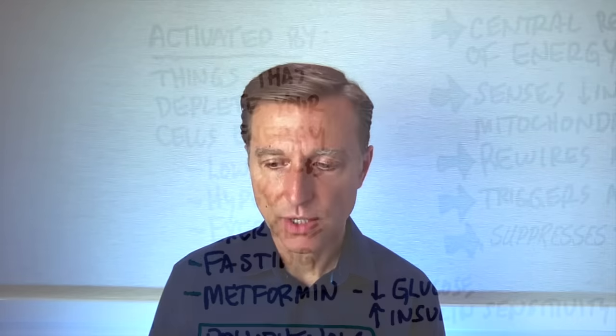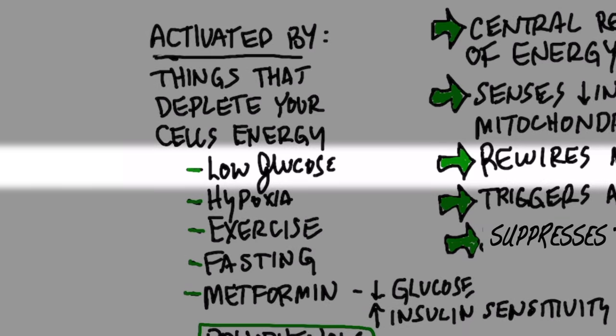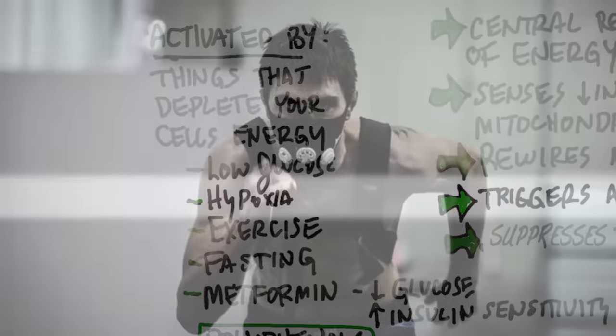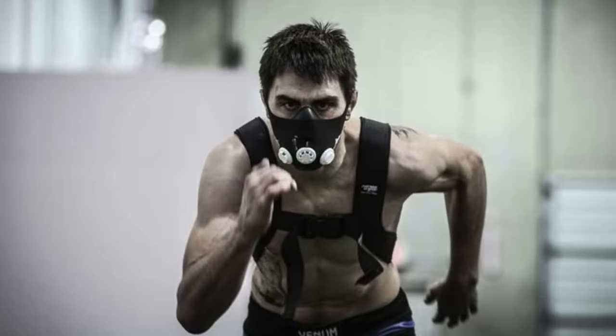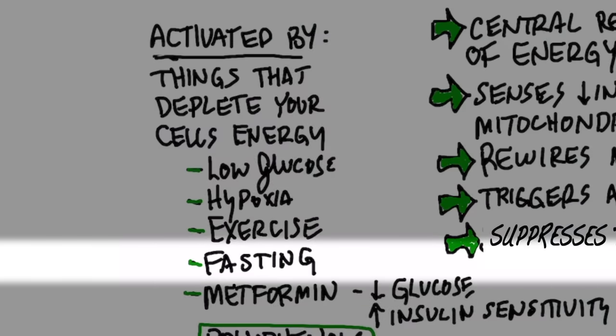So what's the significance of this enzyme? The main thing we want to know is how do we trigger it. Anything that lowers your energy will trigger it — like low glucose, as in a low-carb diet. Hypoxia, which is low oxygen — you can exercise with a certain breathing restriction mechanism to induce hypoxia and that can activate AMPK as well. We also have exercise, because you're using up your glucose. Fasting, of course, is the big one — you're depleting your glucose and then running on ketones.